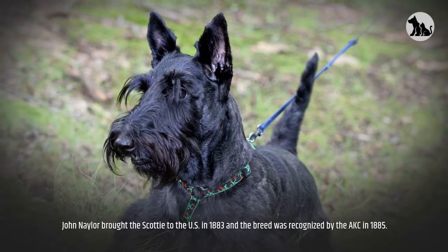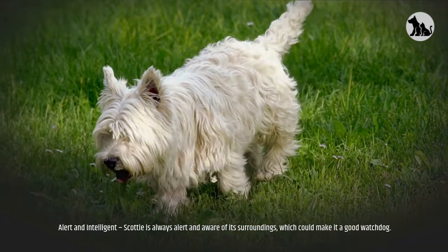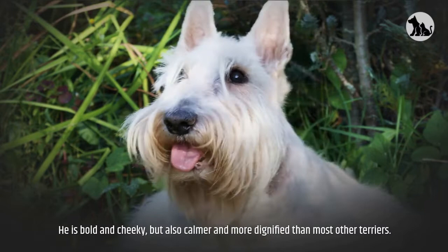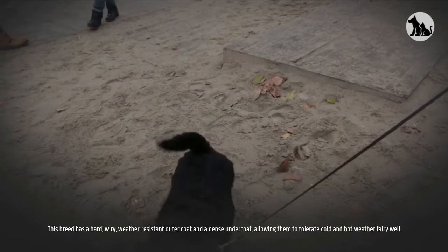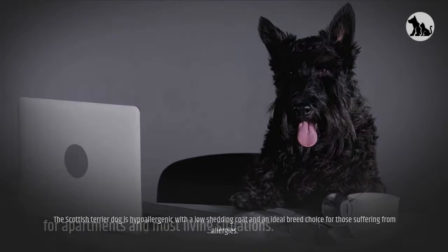Let's have a look at the pros. Alert and intelligent, the Scottie is always alert and aware of its surroundings, which could make it a good watchdog. Adaptable, the Scottish Terrier can live in a variety of different settings. He is bold and cheeky, but also calmer and more dignified than most other terriers. It does not lose hair excessively. This breed has a hard, wiry, weather-resistant outer coat and a dense undercoat, allowing them to tolerate cold and hot weather very well. The Scottish Terrier is hypoallergenic with a low shedding coat — an ideal breed choice for those suffering from allergies. Scotties are a good fit for apartments and most living situations.